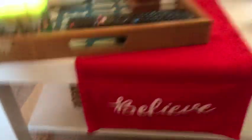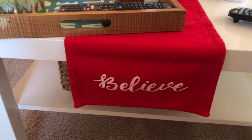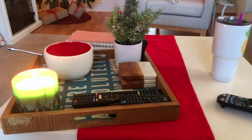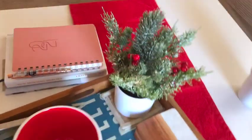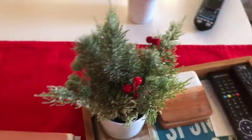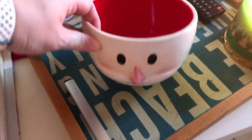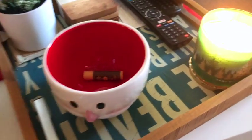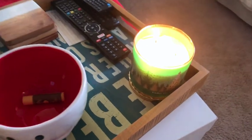Here on the coffee table I have a red table runner that says 'Believe' — I think that's part of that same theme they had one year with the pillow I had in the side chair. Last year I bought this from Target, I think it's from their Threshold line — it's just some little Christmas greenery. And then I have a candy dish that looks like Santa's face from the One Spot, and I just got Hershey Kisses today to throw in there.